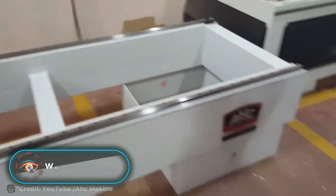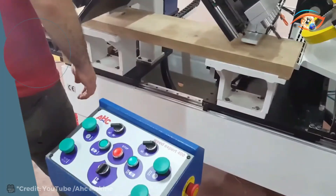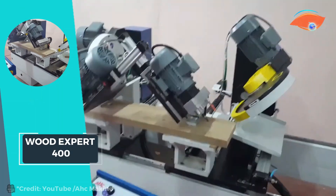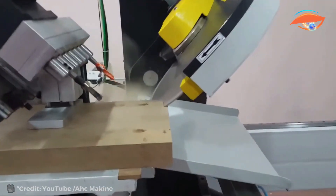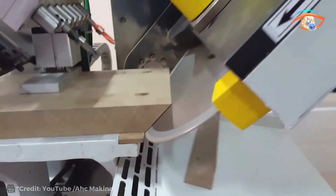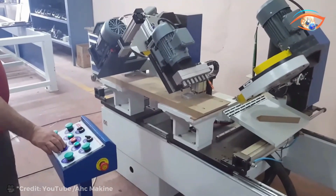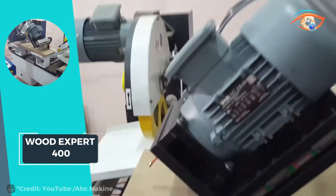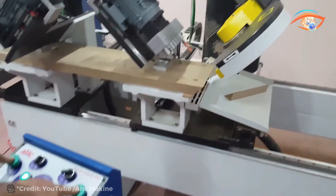The Wood Expert 400 redefines precision in frame cutting with its innovative double miter capabilities, offering angles from 45 to 90 degrees. With a cutting motor power of 3 kilowatt, it ensures efficient and precise cuts across various materials. Operations are streamlined, with each cut taking only 10 to 15 seconds, maximizing productivity without compromising on accuracy. Pneumatically mobile cutting saw and drilling groups enhance flexibility and ease of use, adapting to different cutting requirements effortlessly.